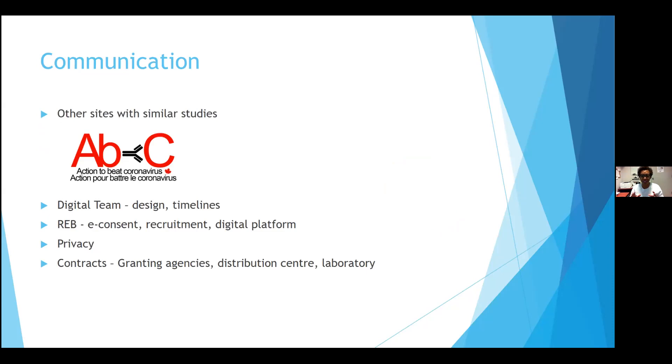Our investigator was writing the protocol. We had to work on an e-consent that would be approved. We also looked at whether other institutions were doing something similar, and found that the ABC study was already doing a COVID study utilizing dry blood spot samples — they already had the operations and logistics in place for getting kits to participants and getting them back. We spoke with them and they were gracious in helping us and showing us how they managed to do that, so we learned from them.